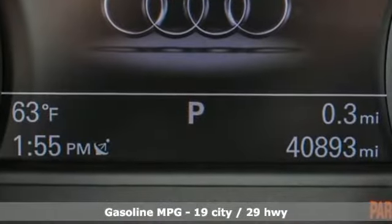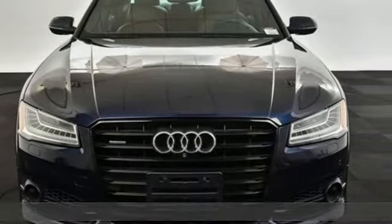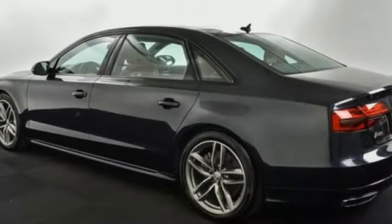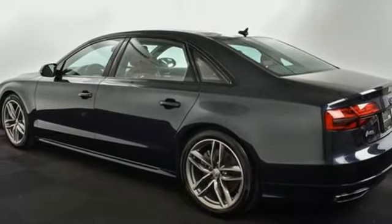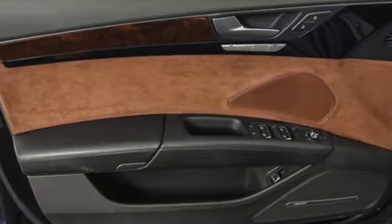And it comes with all the amenities you need: streaming audio, power heated mirrors, heated and ventilated leather bucket seats, auto-dimming rear view mirror, doors and push-button start proximity key, and a heated steering wheel.